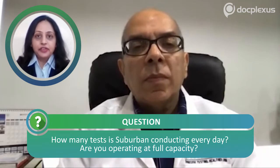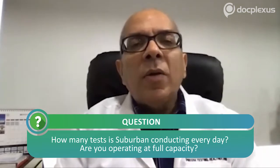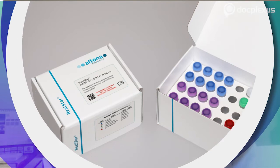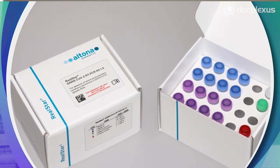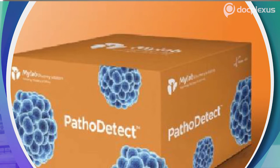Currently Suburban is doing close to 200 tests a day, with capacity to ramp up to at least three times that. The capacity also depends on kit type — the Altona kit, a German single-tube assay, has the fastest turnaround time, whereas MyLab, an Indian company, has a three-tube assay so throughput is one-third. Using more single-tube assay kits would significantly increase capacity, but due to supply shortages we have to manage with whatever kits are available.